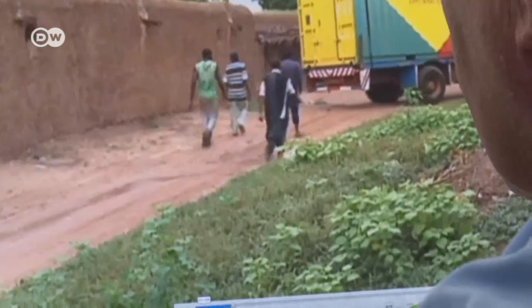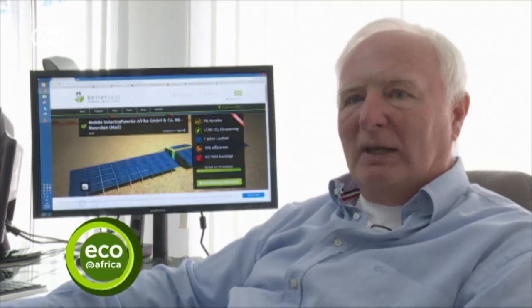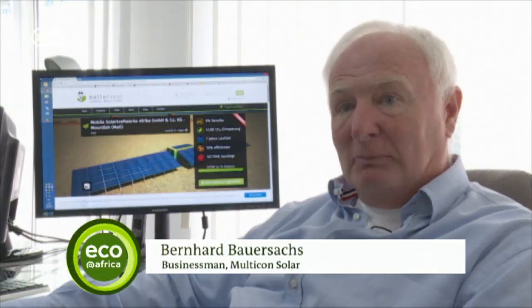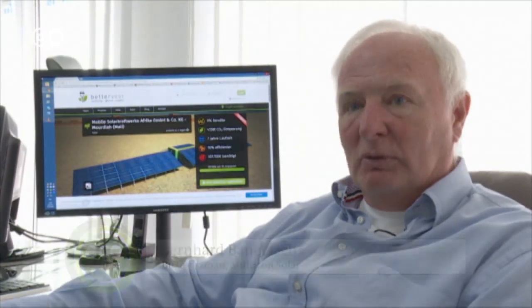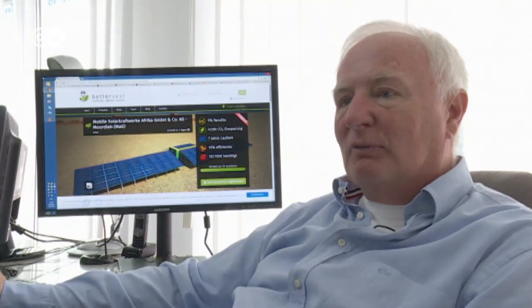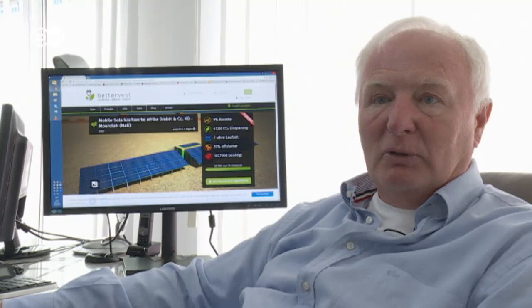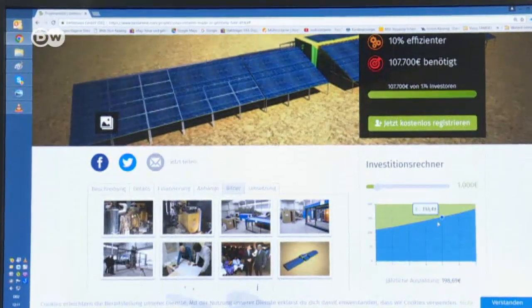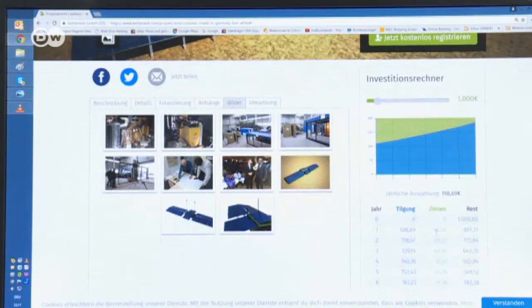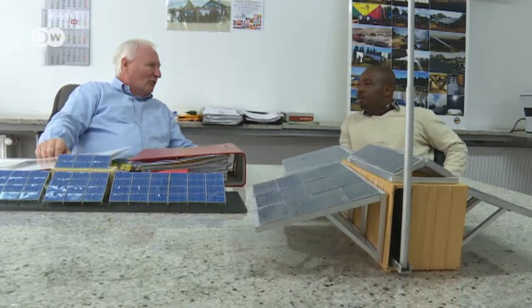The mobile solar plant in Mali was financed through small crowdfunding donations from Germany. We found investors who gave small amounts of money in the range of 100 to 1,000 euros. A container requires about 150,000 euros when all the costs are factored in. Once investors pay in, they expect to earn interest. Customers in Africa pay back the investment in installments through their electricity bills.